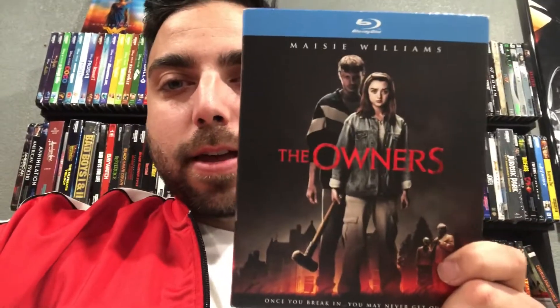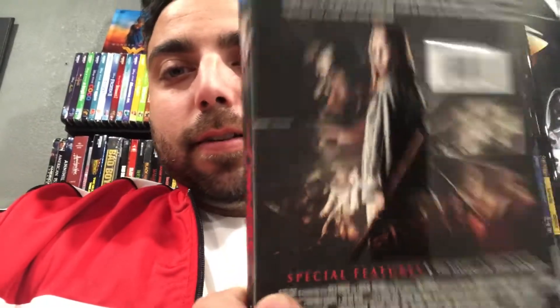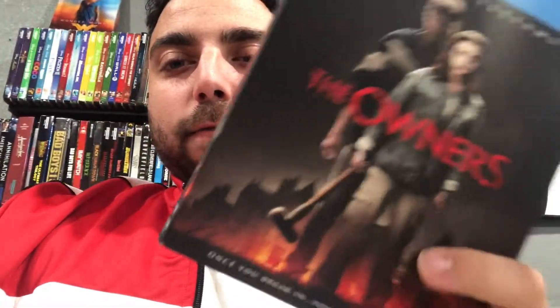Next up I picked up The Owners on blu-ray. Really like the slipcover, haven't seen it, but I do like her from Game of Thrones — Arya Stark. I want to see how her acting is outside of Game of Thrones. She did really good on Game of Thrones. I did watch The New Mutants and to me it was an okay movie, so I'm not sure how she's going to act in this one, but hopefully it's good.